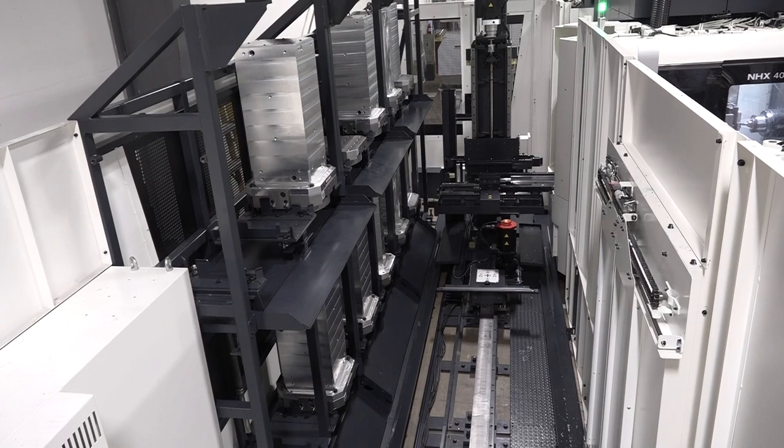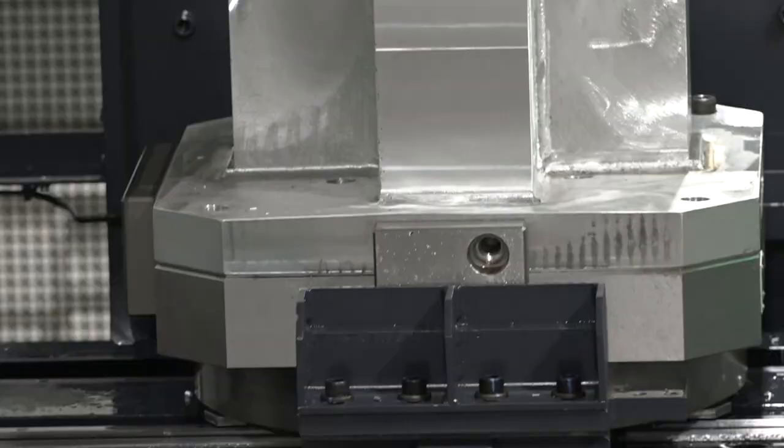We have a lot of advanced manufacturing capabilities with robotics, palletization, pallet pools, and lights-out manufacturing.